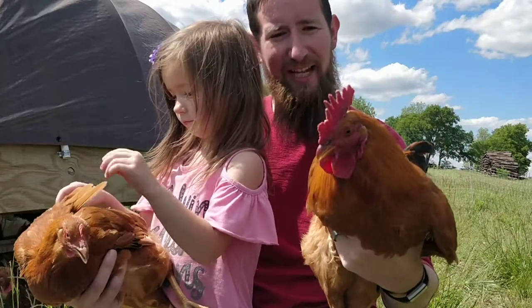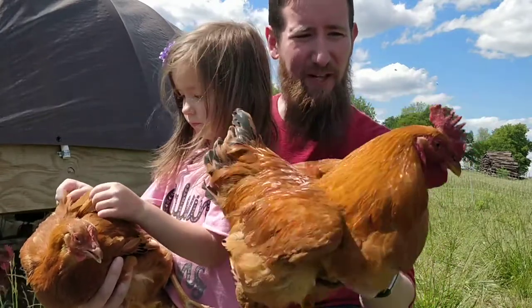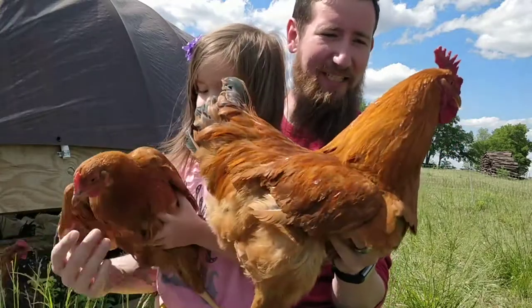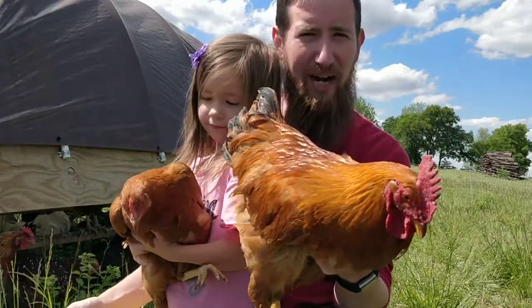So this is what they look like at six months old. We hope you've enjoyed following this breed to maturity, and we will definitely see you next time. Make sure you hit that subscribe button.